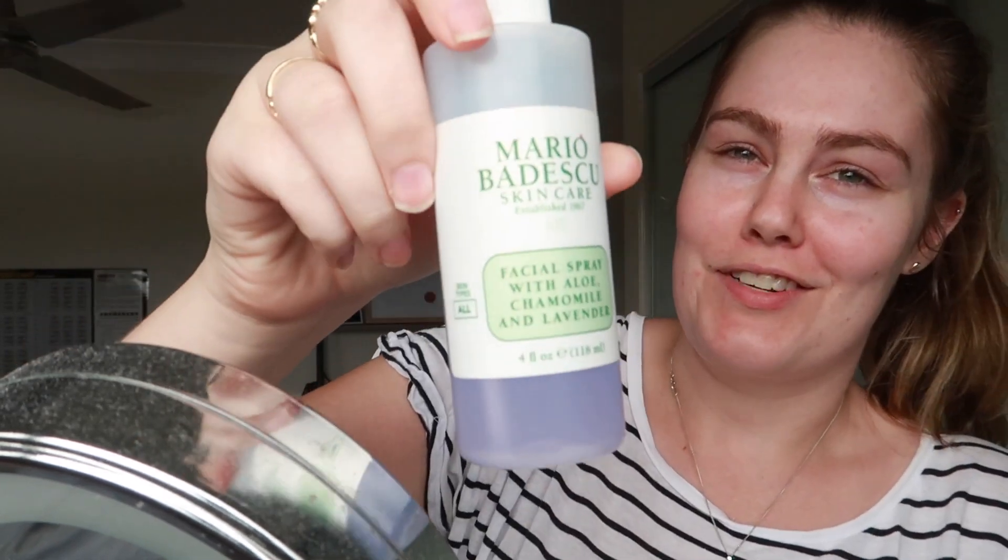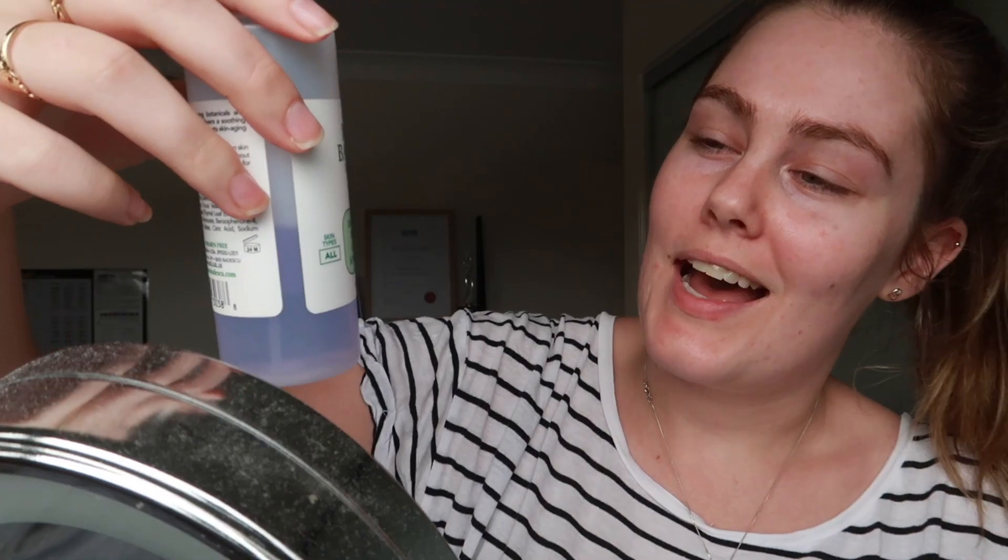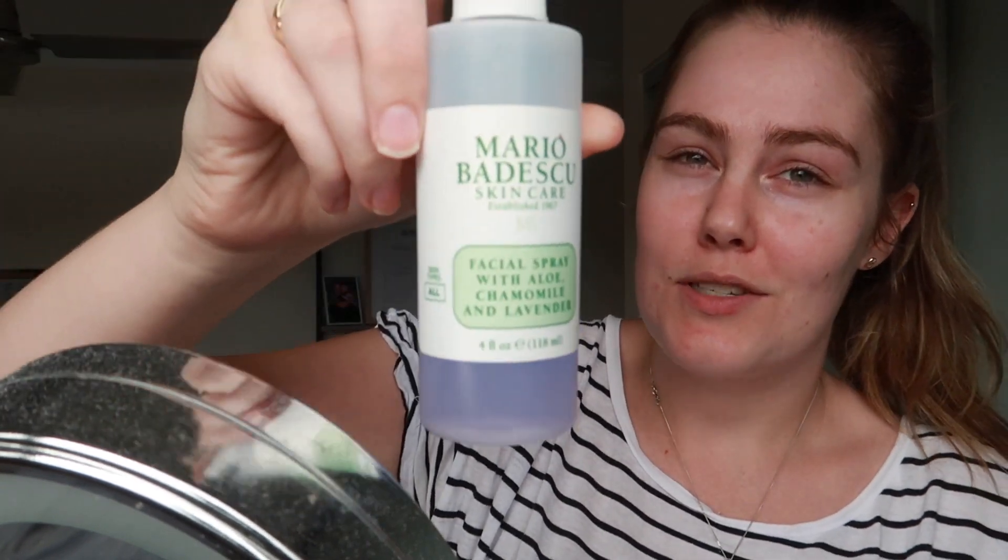Alright, I've done all my skincare now — moving on to actual makeup. I like to spritz my skin and brush with the Mario Badescu spray. I think everyone's seen this before — it's the aloe, chamomile and lavender spray, so it's like purple.